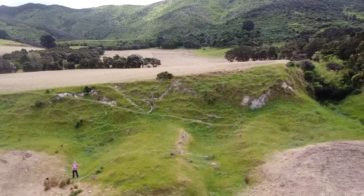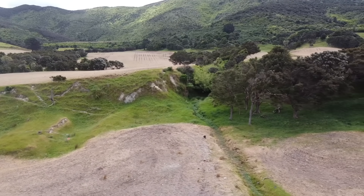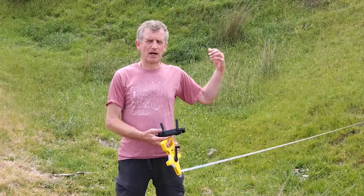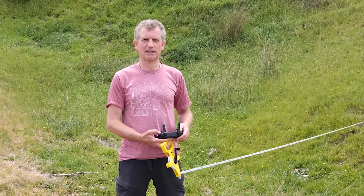And then the 1855 earthquake shunted it again by even more than that. So I hope you're impressed by this world record breaking fault near Wellington, New Zealand.